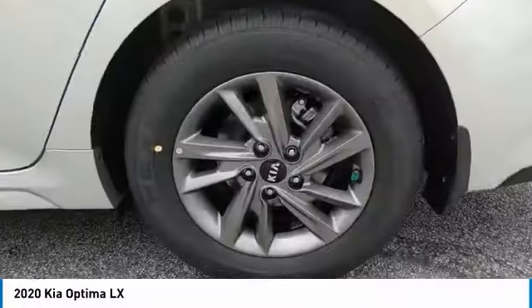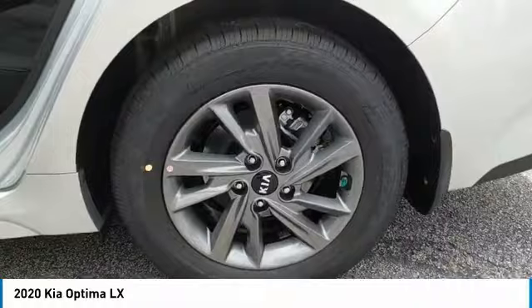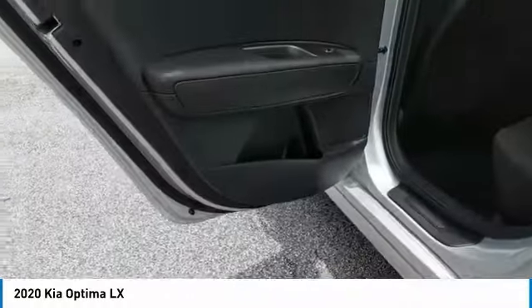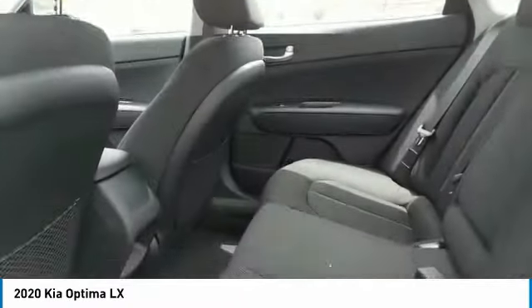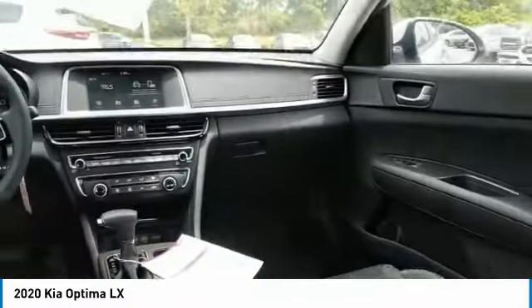Aluminum wheels, heated side mirrors, traction control, daytime running lights, remote keyless entry, mirror memory, remote trunk release, FWD, headlights auto off, security system.